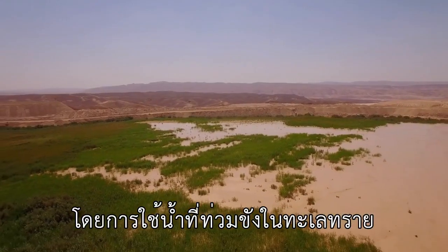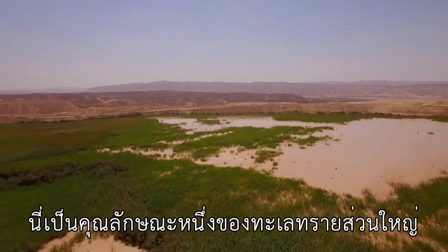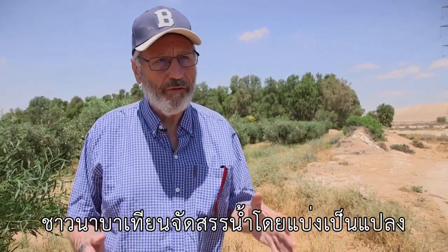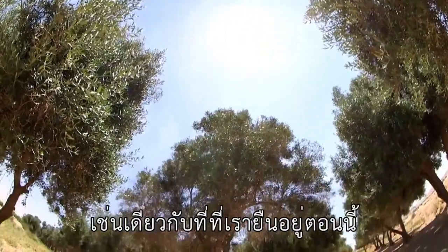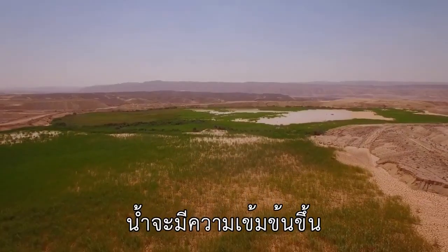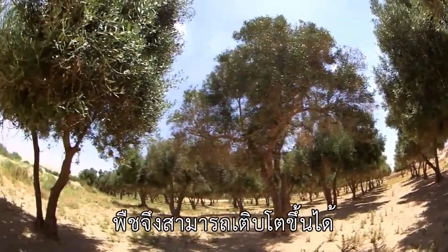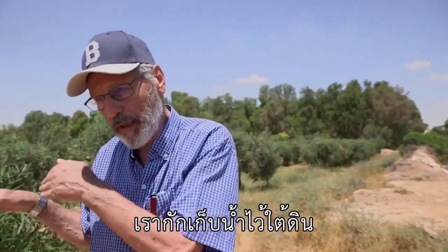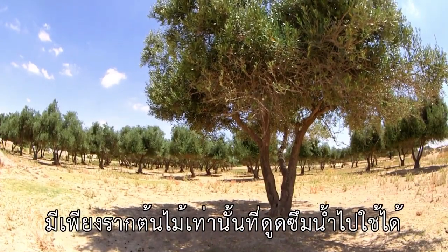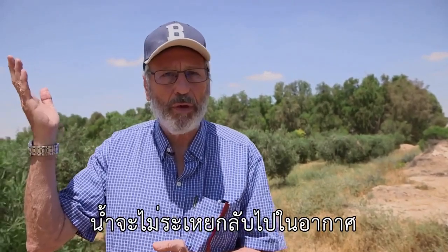They did it by using the floods that are generated in deserts. This is a characteristic of most deserts: when it rains, you get floods. They diverted the floods into plots like the one we are standing by, where the water was concentrated, left to percolate into the soil, and then crops could grow. We store the water in the soil — it percolates deep, and only the roots of the trees can take up this water. The water will not evaporate back to the surface.